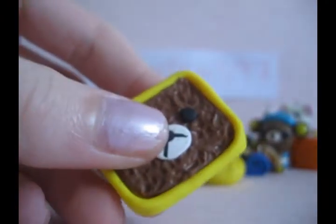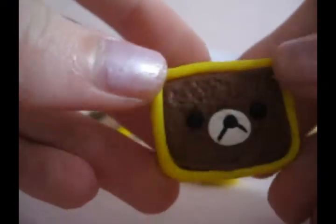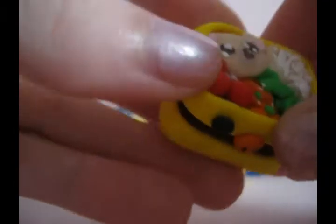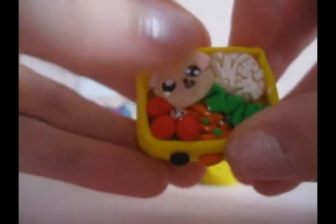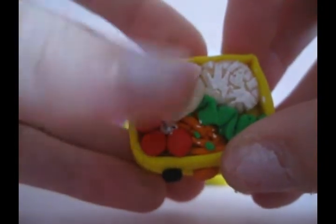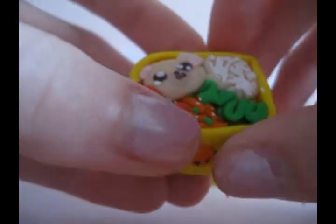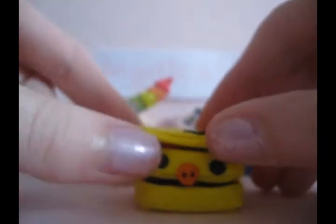And then I have another bento. This is just like meatloaf on the bottom — I don't know if that's what it is, but that's what it looks like. And then there's Kurilakkuma, some tomatoes, vegetables, lettuce, fried rice, and then the Rilakkuma. And then it's supposed to look like a little Kuro Tori.